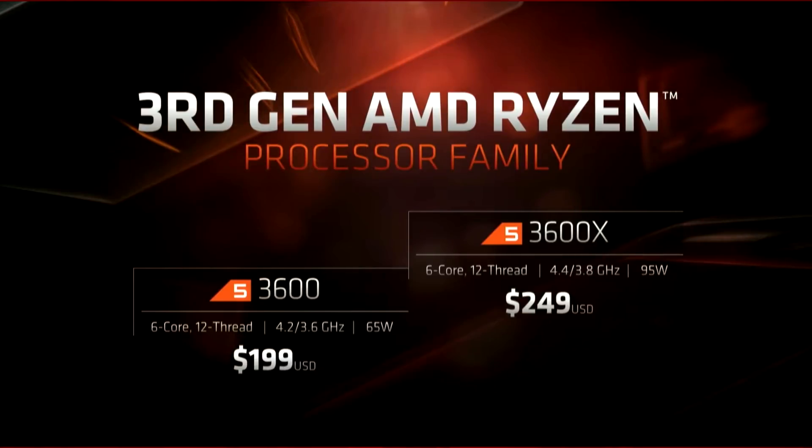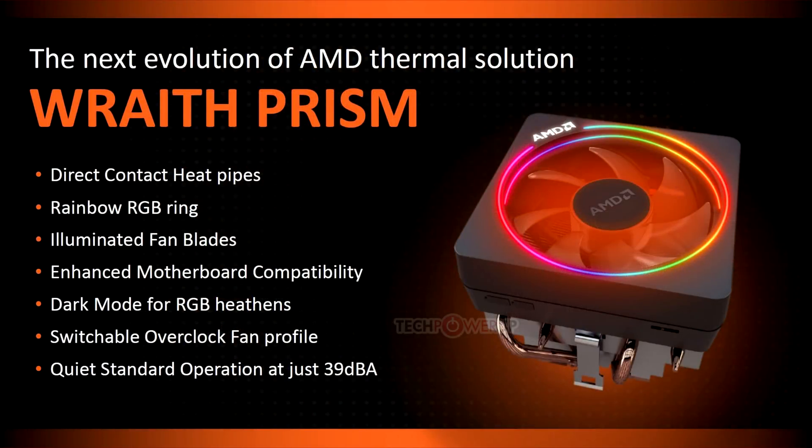On the Ryzen 5 side: the 3600X has 6 cores, 12 threads, 3.8GHz base, 4.4GHz boost, 95W TDP, coming in at $250. The 3600 also has 6 cores and 12 threads, but 200MHz lower clock speeds at 3.6 and 4.2GHz, a 65W TDP, and comes in at $200. Cooler-wise, the Ryzen 7s and 9s all come with the Wraith Prism cooler — a really solid stock cooler. If you're not interested in overclocking, you can just run that stock cooler, and it looks nice in the rig too, making it better value for money than the Intel equivalents.